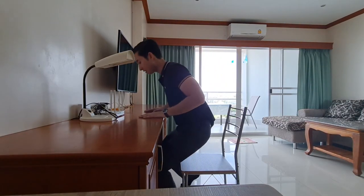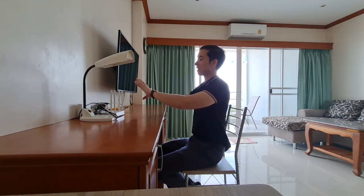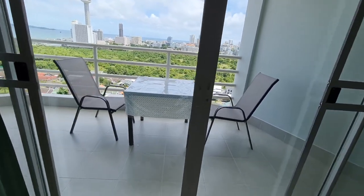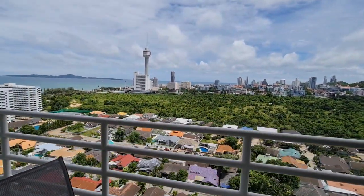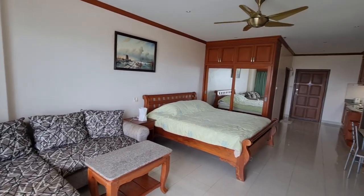You also have a gorgeous built-in wardrobe, a sofa, and a television. There's a desk here where you can work on your laptop or set up a desktop. One of my favorite things about this condo is the absolutely gorgeous view and large balcony. Here's one last look at the entire unit.